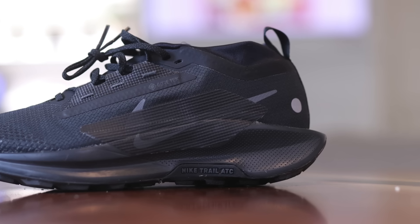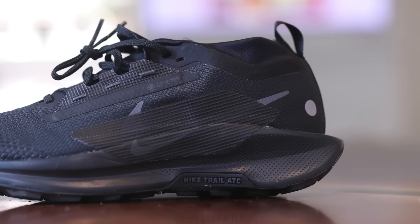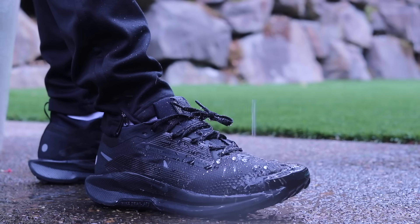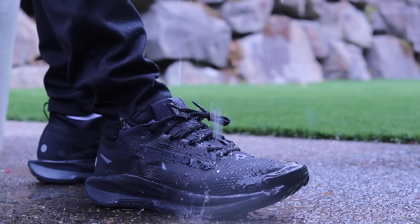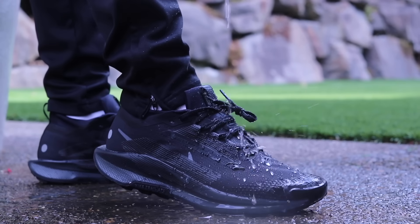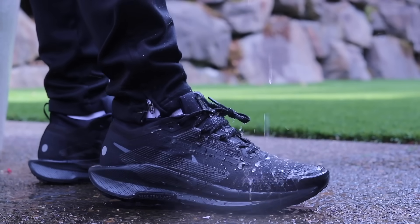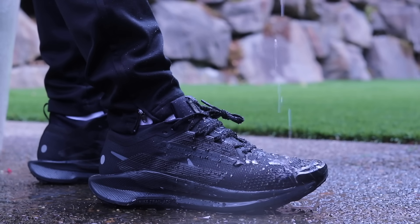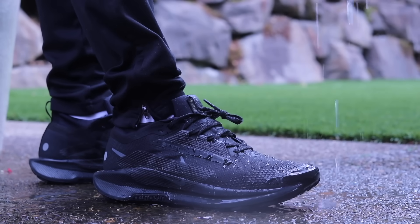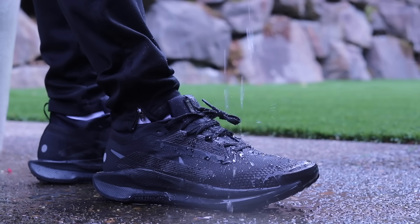For pros and cons: the pros are that it has the highest cut collar out of all the shoes I'm showing, which is nice for extra weather protection. It also has the best water beading on the upper compared to the others — I think it's the more traditional style of Gore-Tex where water just beads up. Some of the others don't have that visible beading but are still waterproof, which is impressive. The water beading means the top of the shoe doesn't feel wet.